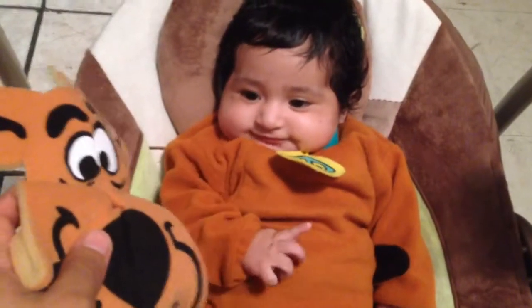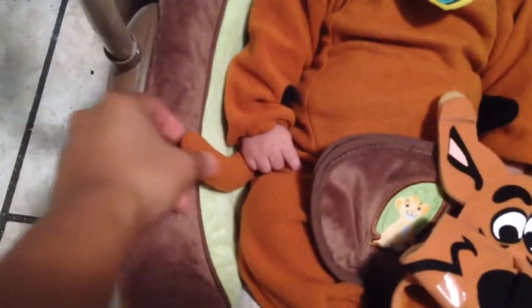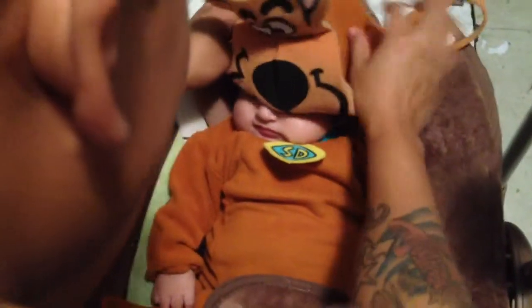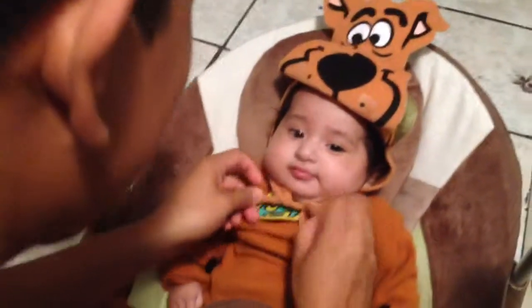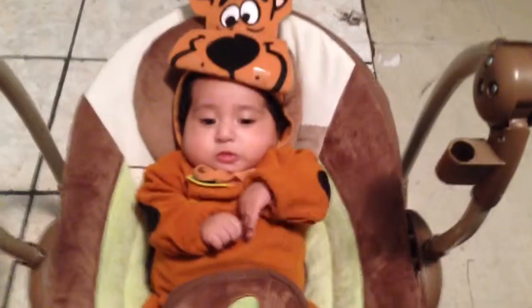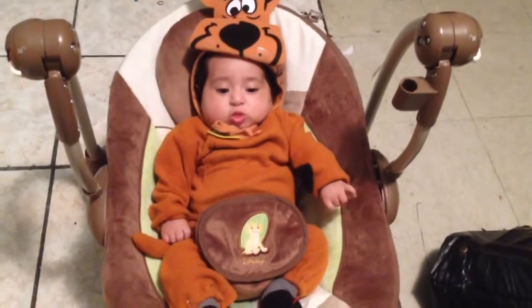By the way, I forgot to show you guys — it comes with a tail, so that's even more cute, and a big circle patch in the back. So here's how it looks — he looks very cute in this Halloween costume, my handsome son.